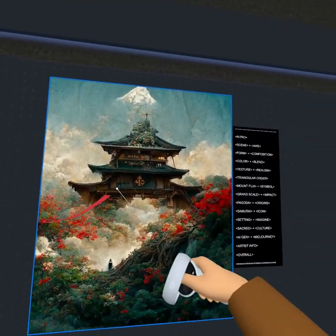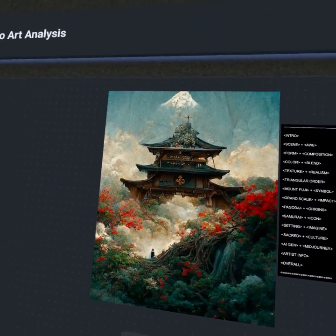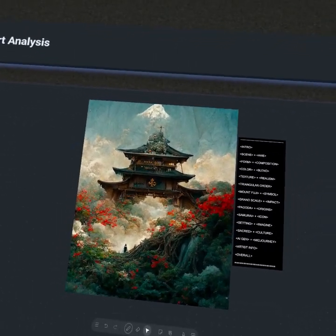You'll notice this kind of triangular order to the composition. It's not top heavy by any means — it feels very balanced, ordered, and harmonious as well. That's also going to be conveying a bit of that kind of divine display. You're really not going to miss it.